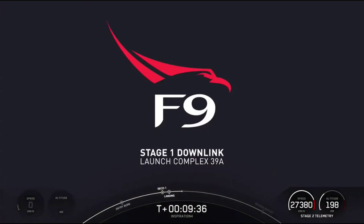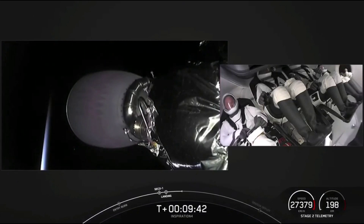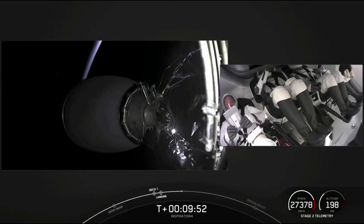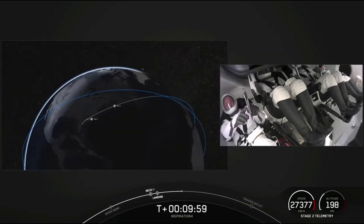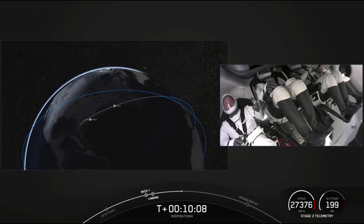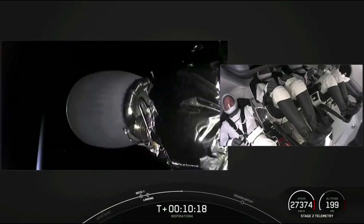A few have come before and many are about to follow. The door's opening now — it's pretty incredible. Stage 1 landing is confirmed. Dragon's launch escape system is safed. We just heard from Jared thanking everyone for making this mission possible. The Dragon capsule and crew are in a nominal orbit. In a few minutes we'll separate from the second stage, and then shortly after that we'll begin opening the nose cone. At the same time, we've landed our first stage on the drone ship — super exciting.